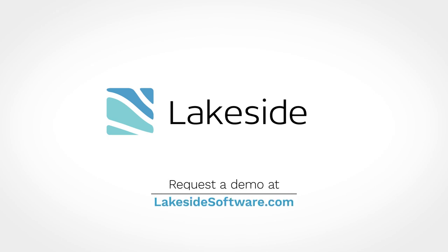Request a demo today at lakesidesoftware.com.